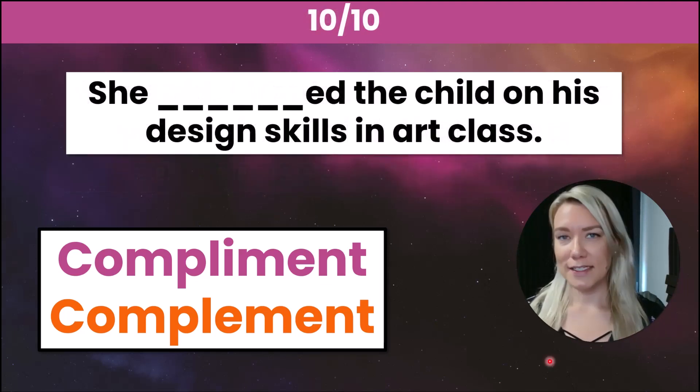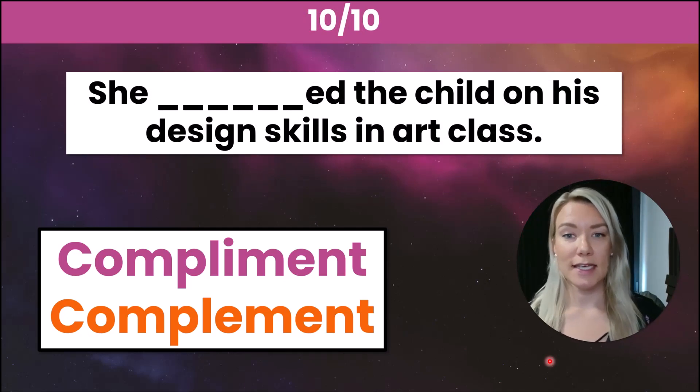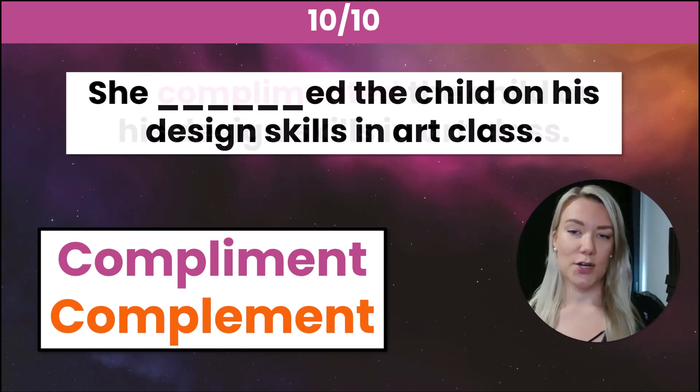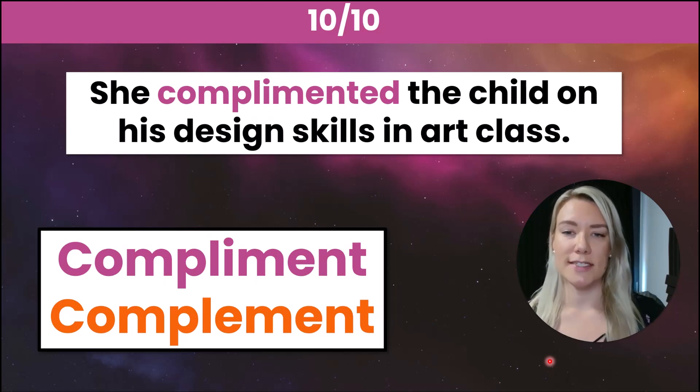And finally, number ten: she _____ the child on his design skills in art class. The correct answer is complimented with an I — she complimented the child on his design skills.